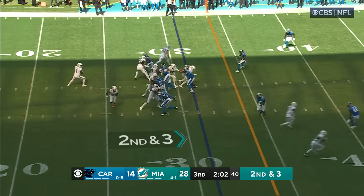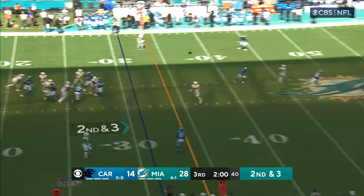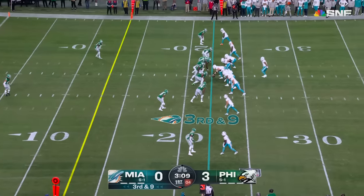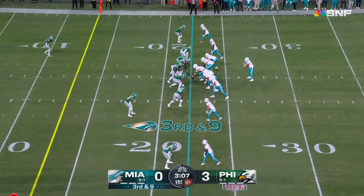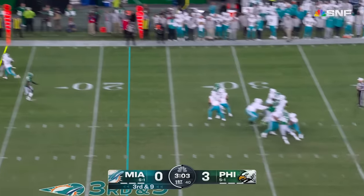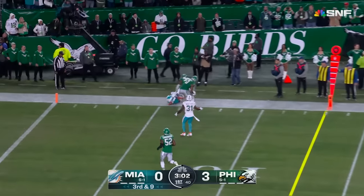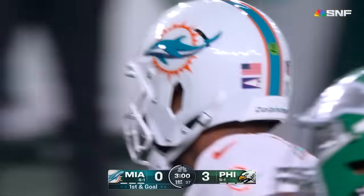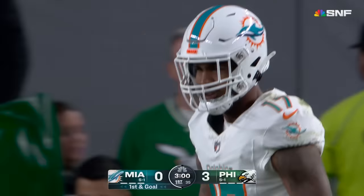In gold on the move. Nice block there by Hunt. Time for Tua. Here he comes! He's in it at left guard — another Alabama product, one of 12 in the game tonight. Third and nine, the Eagles bring four. Tua loses it and it's caught at the six-yard line. Jalen Waddle goes up to get it — first and goal for Miami.